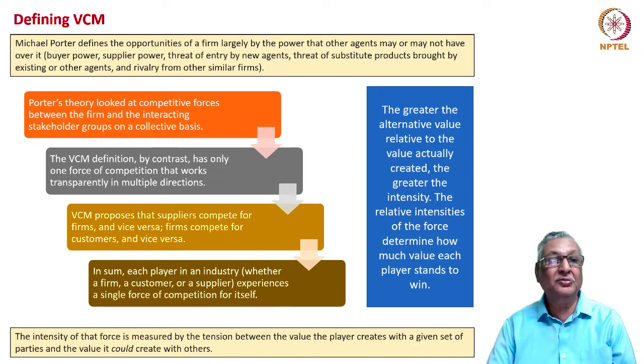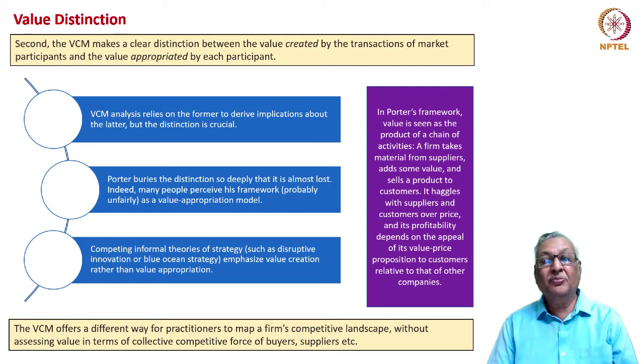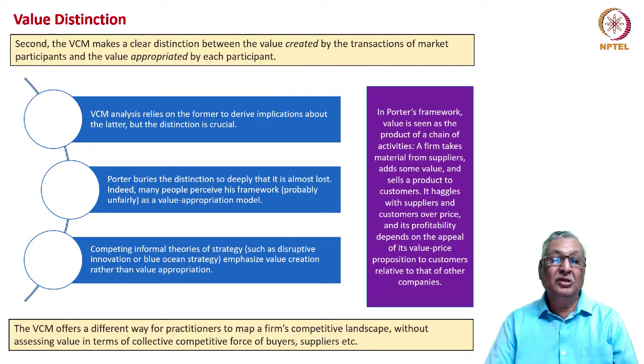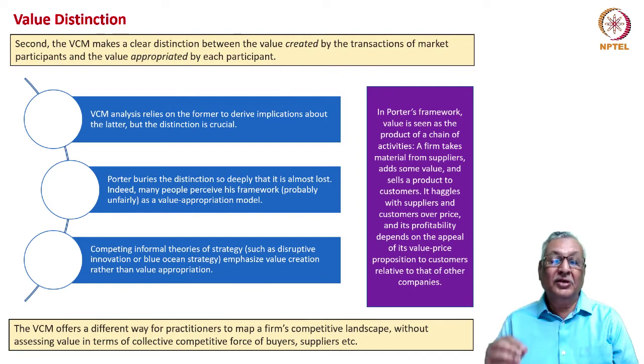There is a distinction between the value created by participants and the value that can be appropriated by each participant. VCM analysis relies on the value that can be created, from which we derive implications about the value that can be appropriated. This distinction is not visible in Porter's competitive framework. In this value creation networking model, we can find out how different agents can provide greater value to the main company or derive higher value from different companies — making it a way for practitioners to map a firm's competitive landscape through individual relationships rather than collective forces.